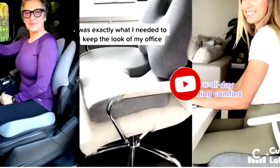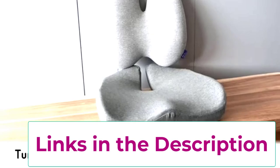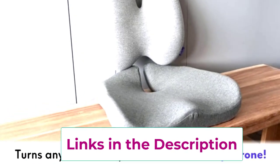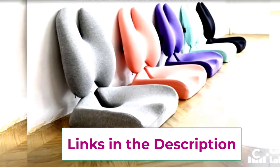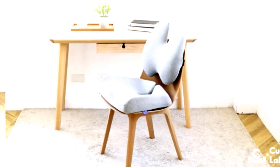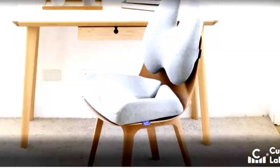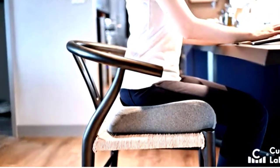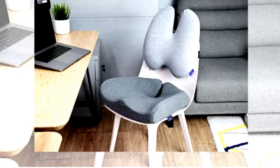It features a handy carry handle so you can take your comfort on the go. Imagine transitioning from your desk to your car like a boss, all while cradling your bottom in plush foam. Not only does it provide essential back support, but it also helps reduce pressure on your spine, making those long hours of sitting feel like a walk in the park. Who knew a cushion could change your life? Say goodbye to discomfort and hello to blissful seating. Your back and backside will be singing your praises.